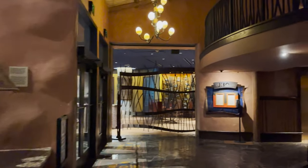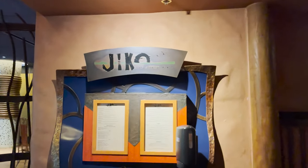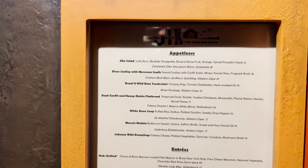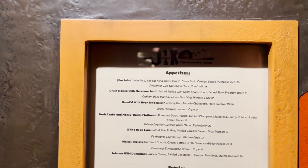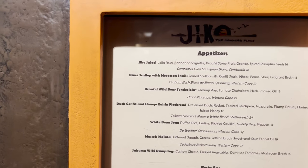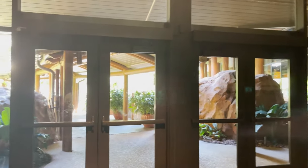Right across from Boma, Jiko is a stunning upscale restaurant. I regret that I have never eaten there — I've wanted to many times and I know they have fantastic food. It will definitely be top on my list. Let me know in the comments what you think if you've been there. They have a good amount of appetizers and entrees, and for Jiko you definitely want to make a reservation — that's a definite with it being an upscale location.